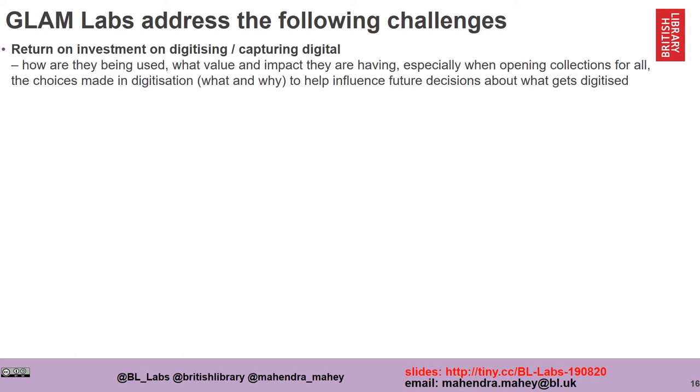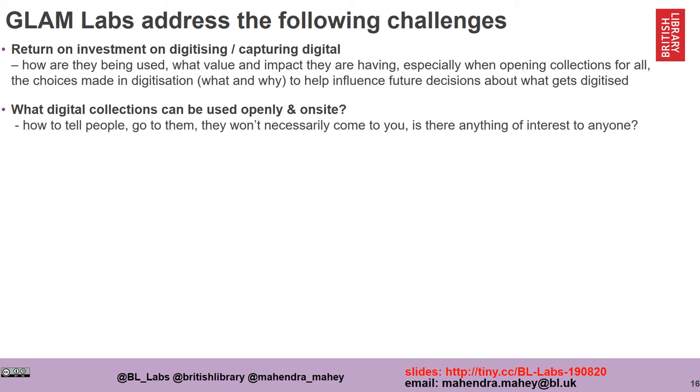I'm going to suggest that GLAM Labs can address the following challenges. The first is the return on investment on digitizing and capturing born digital collections — it really focuses on how our digital collections are being used, what value and impact they're having on society, especially when we are focusing on opening the collections for everyone. It also enables us to be reflective on the choices we made in digitization and maybe help us be wiser in making future decisions about what gets digitized.